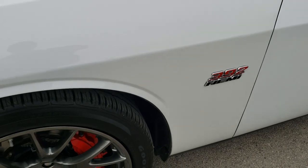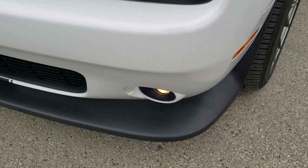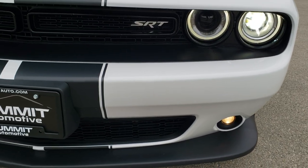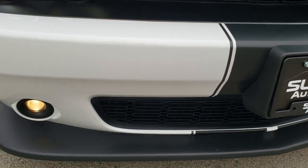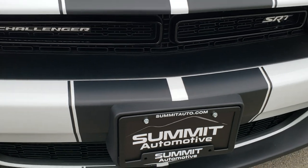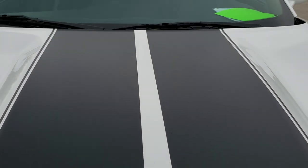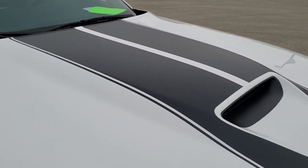Front fender is very nice — didn't see any dents or dings on that. Front bumper and lower valence are in excellent shape. You'll notice that it does have the factory HID headlamps, the LED running lights, and the projector lamp fog lamps. You do get the black center stripe and over the top stripe as well as the cowl induction hood, which is in excellent shape.